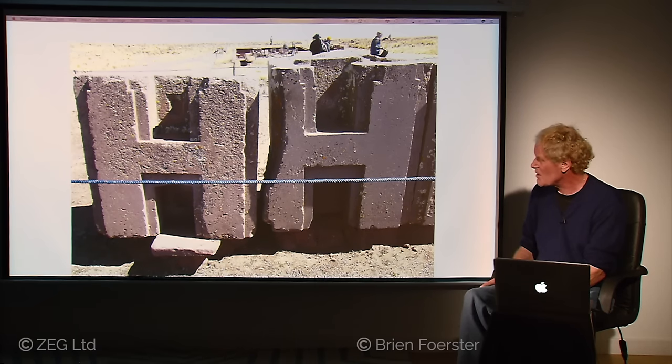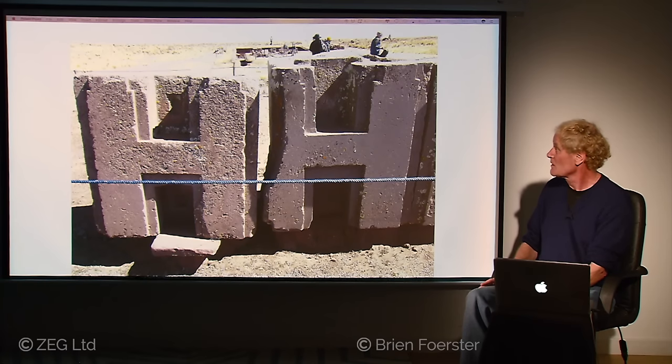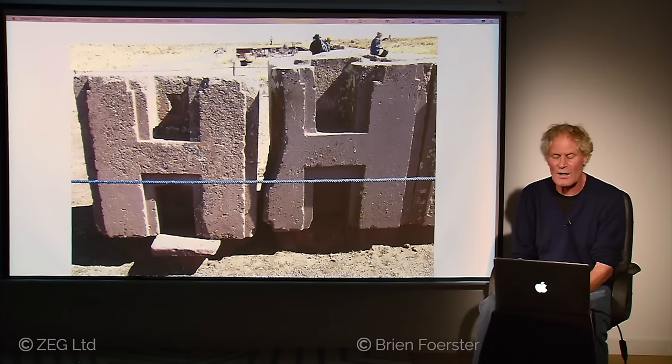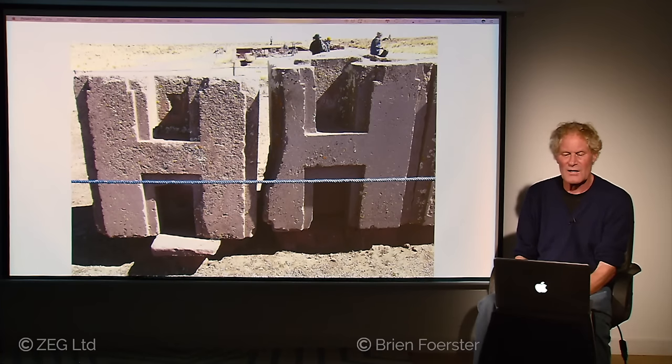There's a false door shape in the left niche and no such shape on the right. The one on the left was completed; the one on the right was never completed, indicating that work suddenly stopped. We find the same phenomenon when we go to Egypt and also in some constructions in the highlands of Peru — major projects under construction, and then suddenly a work stoppage. I believe this was all the result of an ancient cataclysm from 12,000 years ago.